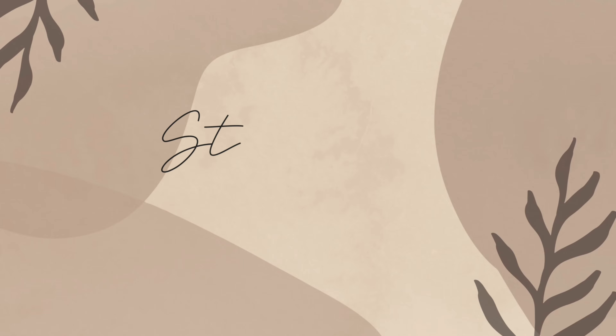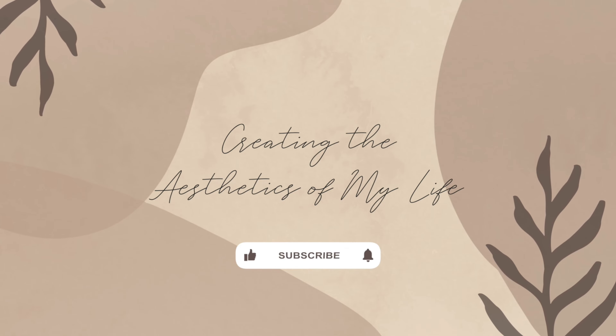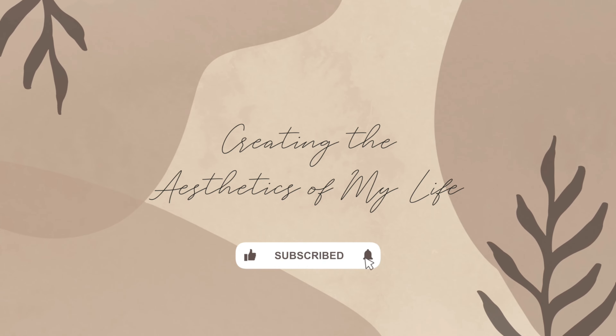If you've been curious about the brand Commence, this video is for you — a Commence haul and try on. I'm sure many of you have seen Commence all over your social media or worn by creators that you follow. I saw it on my social media first and foremost. I was curious about it but never made a purchase because I wasn't sure about the fit and quality for the longest time. However, I've always wondered about this brand because they do have really cute styles. Hopefully this video will give you some insight and help you make a decision on whether or not to start purchasing from Commence.